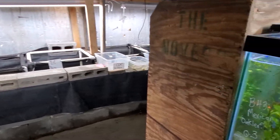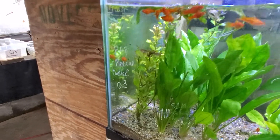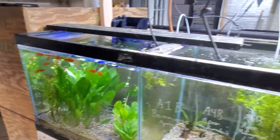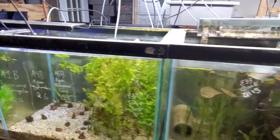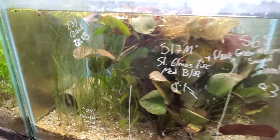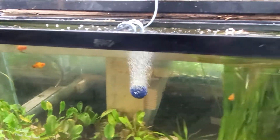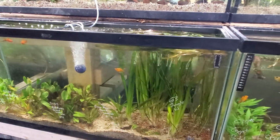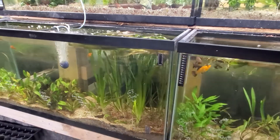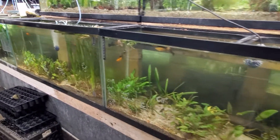Over here we have Mexican oak leaves. Amazon swords, large, water spray. St. Elmo's Fire — look at the color on those. A lot of different crypts, red ruben swords, jungle valve. Those are 55 gallon tanks and it's up to the top and curling over. Narrow leaf chain swords.